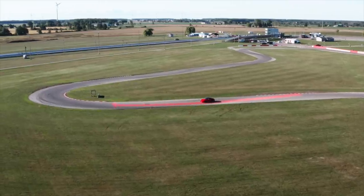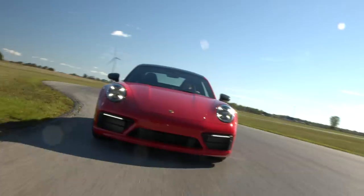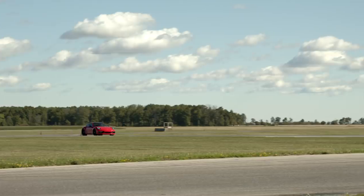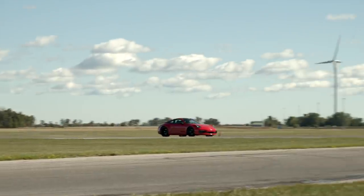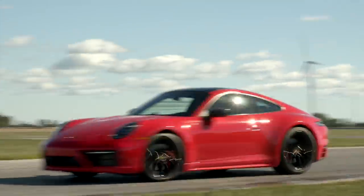When driving on track, the ideal line is the path of least resistance. We can think of the corner as being broken down into three sections: entry, mid, and exit. Always remember to drive outside, inside, outside — unlike the street where you maintain the right side of the road. Less is more with our inputs; we don't want to ask the car to do too much. The trick is allowing the car to do most of the work for us. As you exit the corner, apply power to increase your speed again.